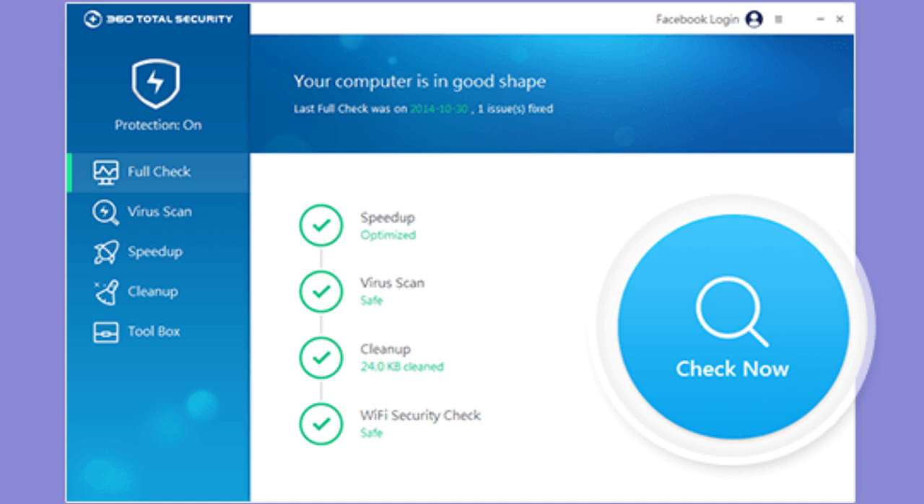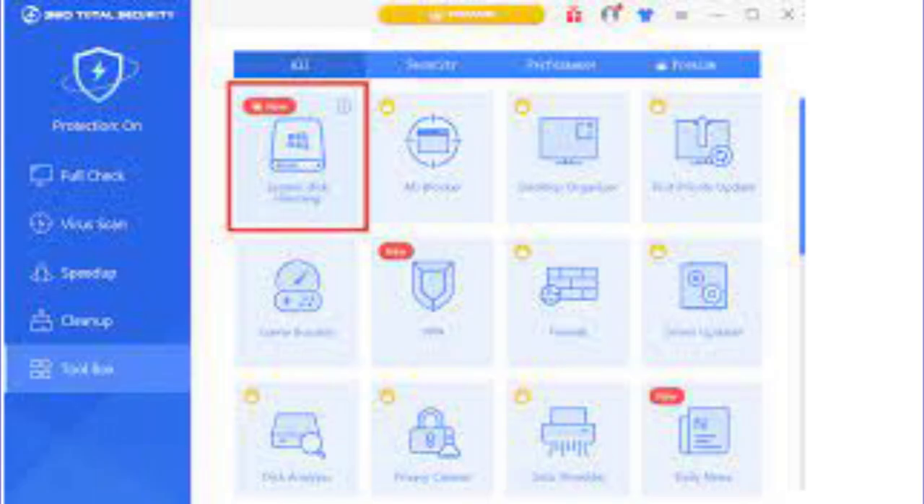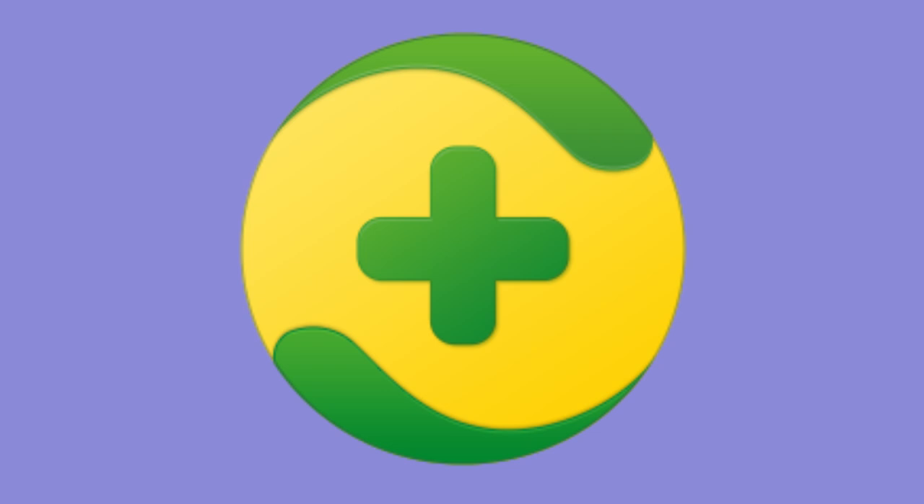Overall, if you are looking for a free antivirus solution that provides comprehensive protection for your computer, 360 Total Security is definitely worth considering.